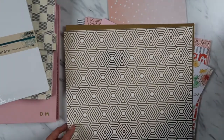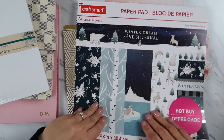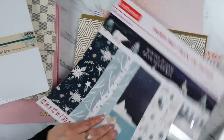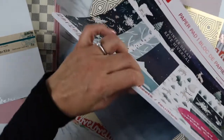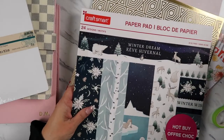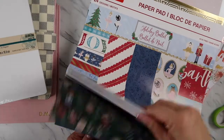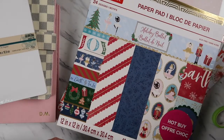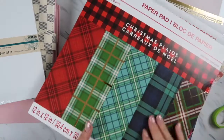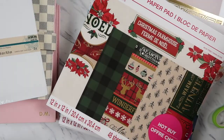Michael's had a grab bag around mid-January — these were just a dollar each, winter theme. Look how pretty these papers are! The grab bag had four of these thick papers — four for four dollars. I like the plaid ones especially. Basically a dollar a piece, which I thought was a really really good deal.